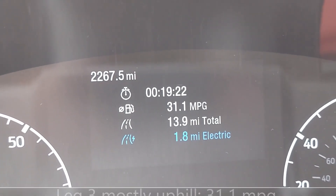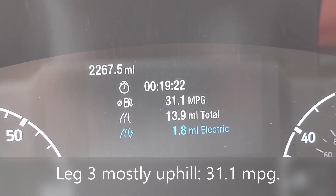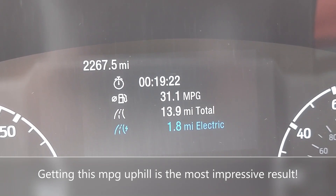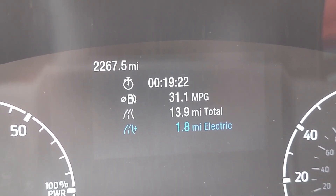This last leg coming up the hill from Summit County Public Works, we still got 31.1 miles per gallon on a 19-minute trip, 13.9 miles, and only 1.8 of it was electric because we're going uphill. So thanks for watching.